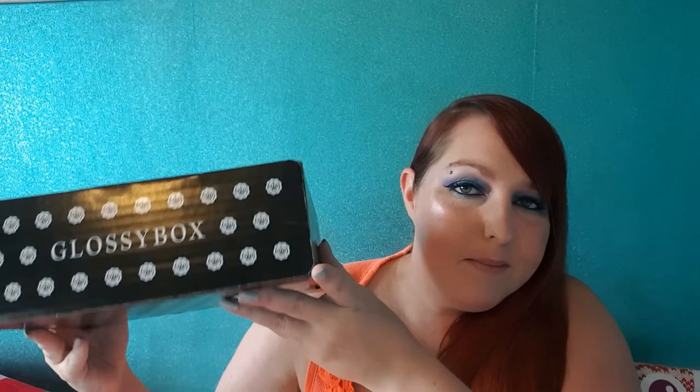Hi everyone! I know I've already posted a video today but literally as I was uploading that video to YouTube, this came in the mail. I have no self-control whatsoever and as soon as I get a gift or a package I just have to open it. I obviously just love a good package. I know some people have already posted their July Glossy Box but I haven't watched any of them because I wanted it to be a surprise and I haven't even opened this up yet.